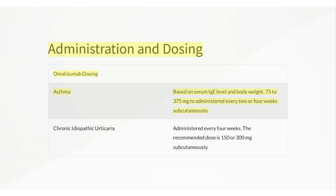Administration and dosing: For asthma, dosing is based on serum IgE level and body weight — 75 to 375 mg administered every 2 or 4 weeks subcutaneously. For chronic idiopathic urticaria, the recommended dose is 150 or 300 mg subcutaneously, administered every 4 weeks.